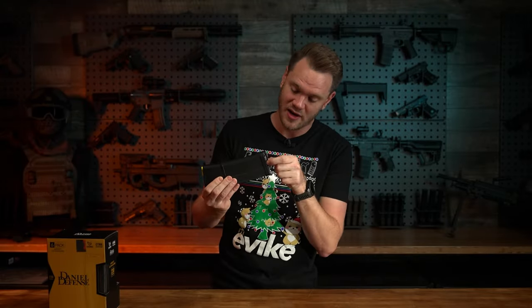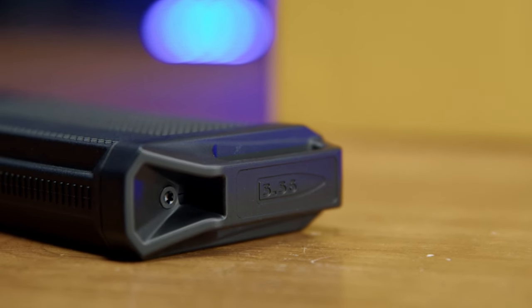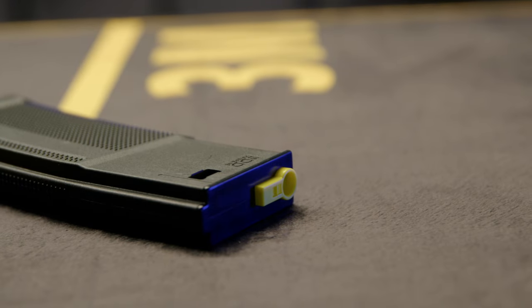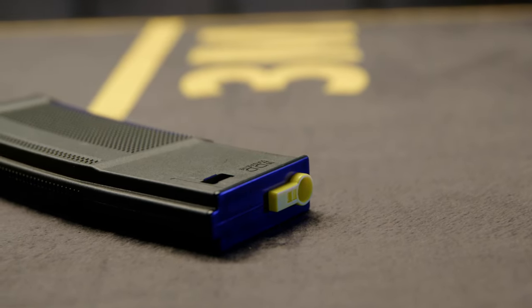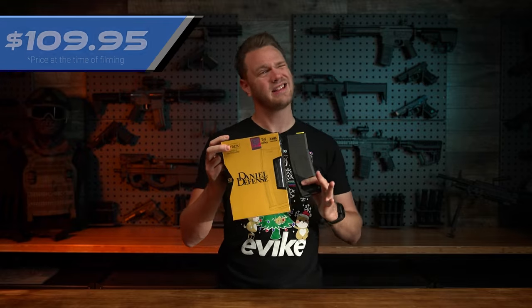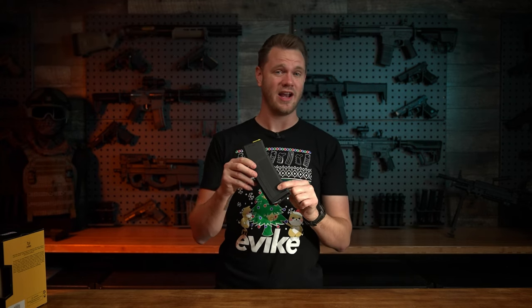I really love the way these look — the texturization, the little pull on the bottom, and they're engraved with the 5.56 logo on them. To let you know they're the 230 round versions, they've got a yellow follower or feed lip cover at the top. These retail as a box of six for $109.95 at the time of filming. So if you're in the market for high rate of fire mid-capacity magazines, these are definitely ones to check out.